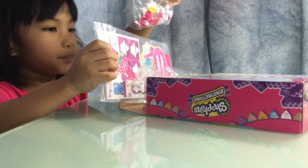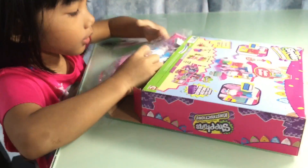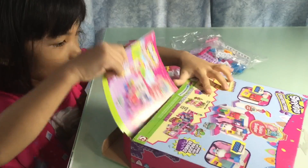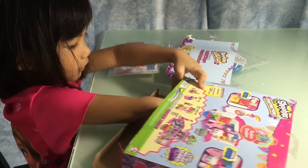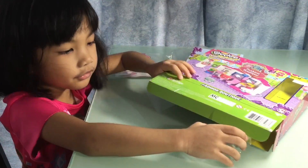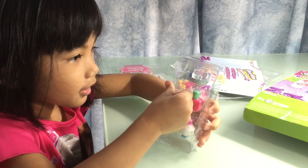There's the pieces and the little stickers here. We have the manual with instructions on how to build it, and we have the Shopkins — but they're still stuck in there. Let's get the Shopkins out now.